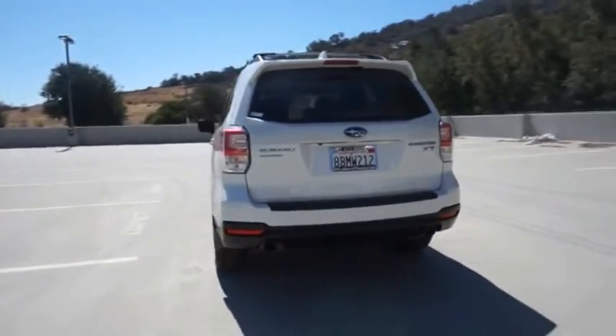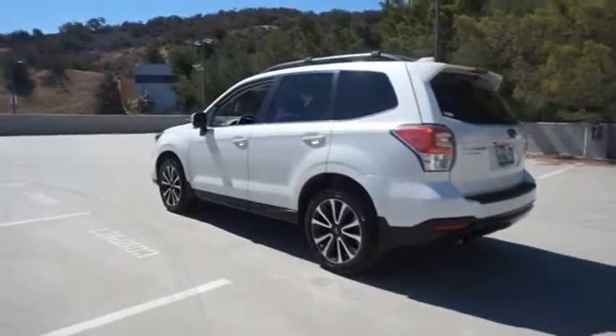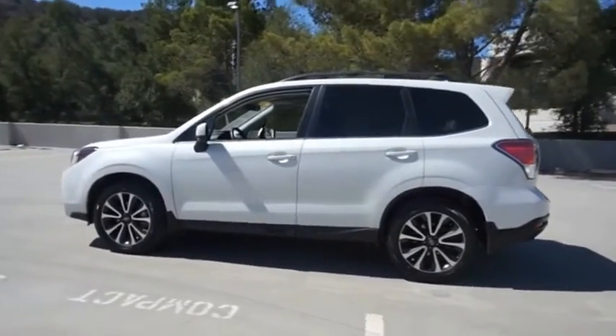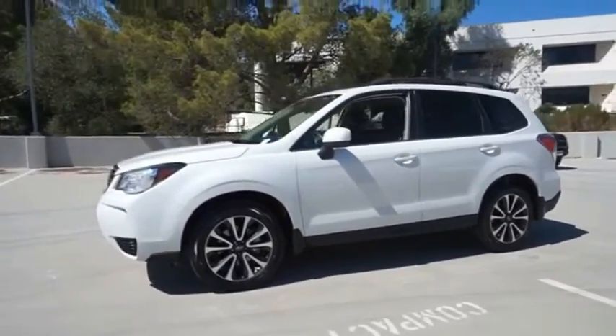The Subaru Forester is a sensible, practical and affordable vehicle. It has an impressive, comfortable ride and handles well. If affordable style and reliability are what you're looking for, this vehicle couldn't be more perfect. Drive it today.